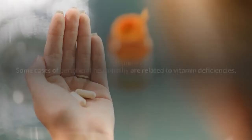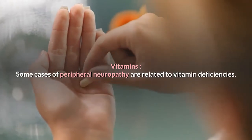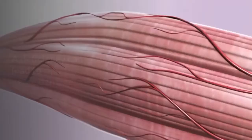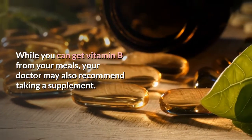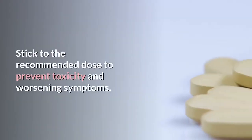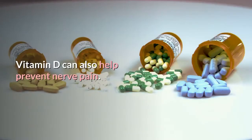Vitamins: Some cases of peripheral neuropathy are related to vitamin deficiencies. Vitamin B is essential for nerve health — a deficiency can lead to significant nerve damage. While you can get vitamin B from your meals, your doctor may also recommend taking a supplement.